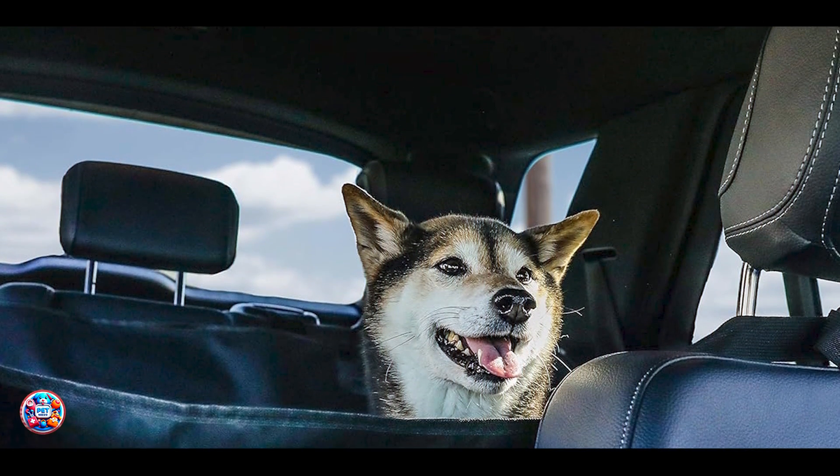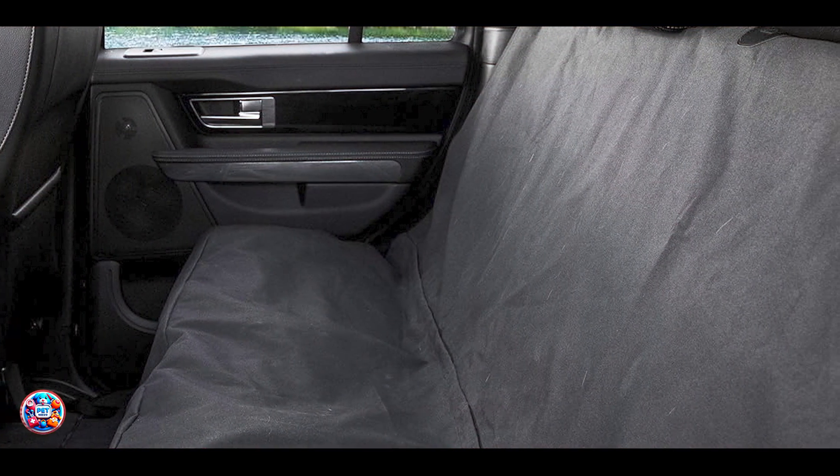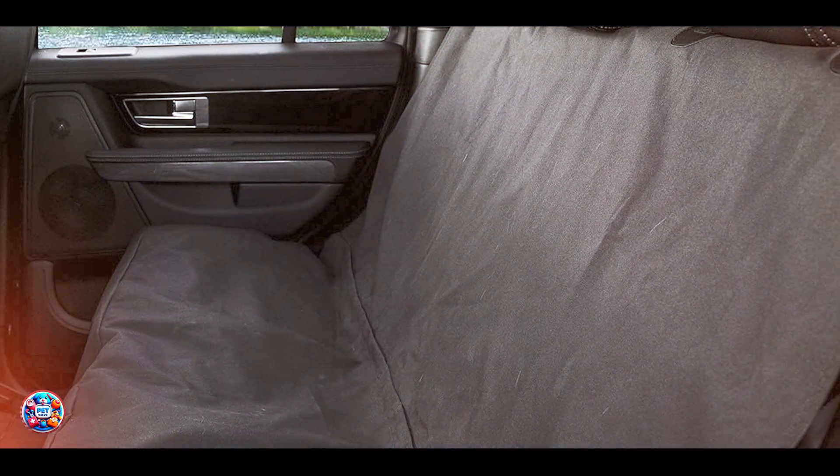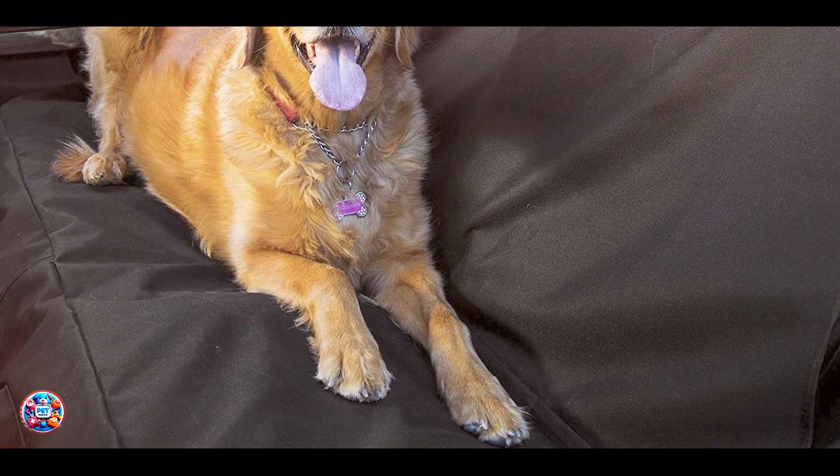Made from heavy duty polyester, the Barks Bar Seat Cover is built to withstand daily wear and tear. The waterproof material resists spills and stains, while the reinforced stitching ensures long-lasting durability. Regular cleaning and proper storage when not in use will help maintain its quality and extend its lifespan.